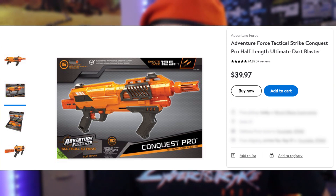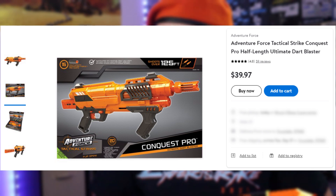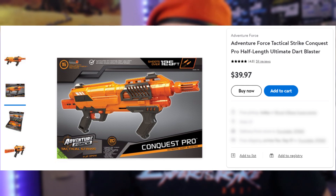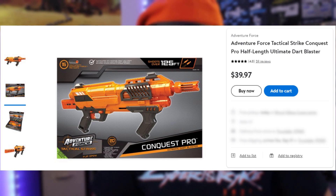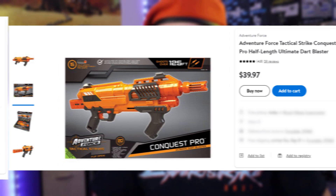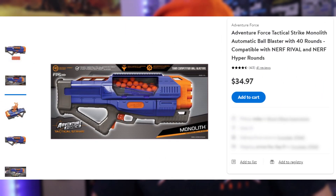Let's begin with the Conquest Pro. This blaster retails for $40 USD. It includes a 15-round magazine, 15 half-length pro darts, two spare O-rings, two sights, and a removable barrel or muzzle. It's advertised for ages 14 and up, claims ranges of over 125 feet, and is compatible with talon magazines as well as other Dart Zone magazines and other half darts.